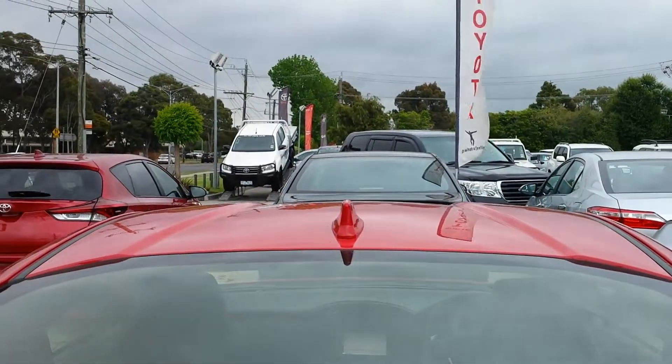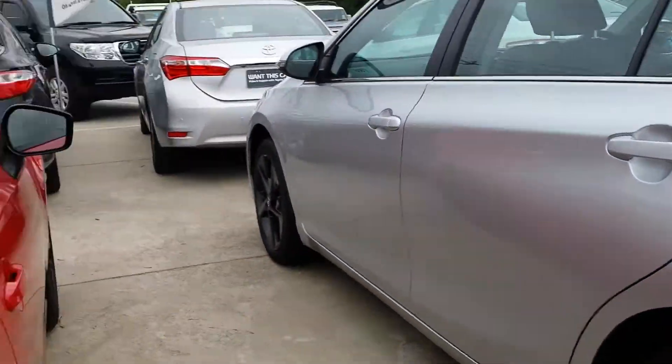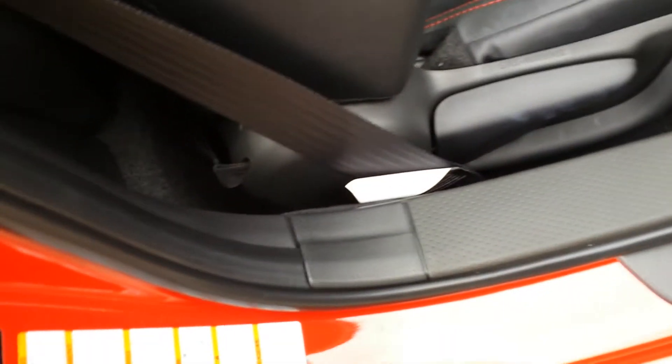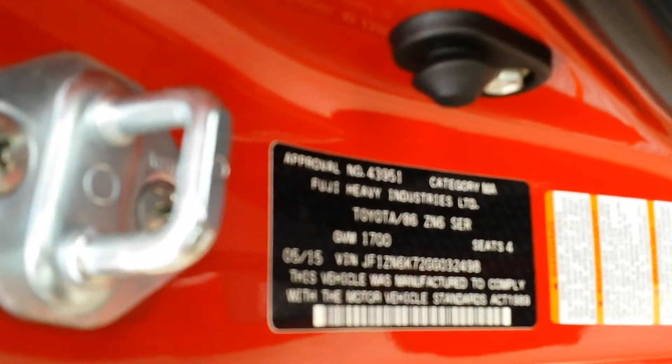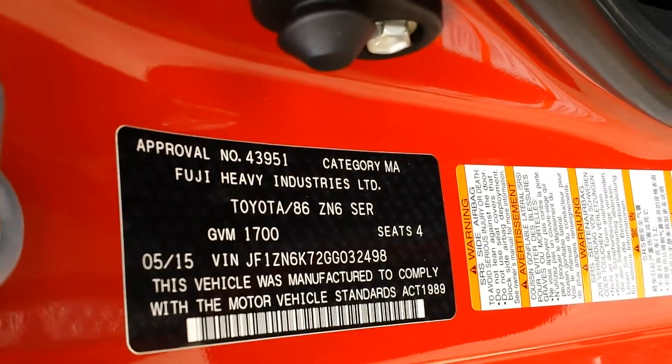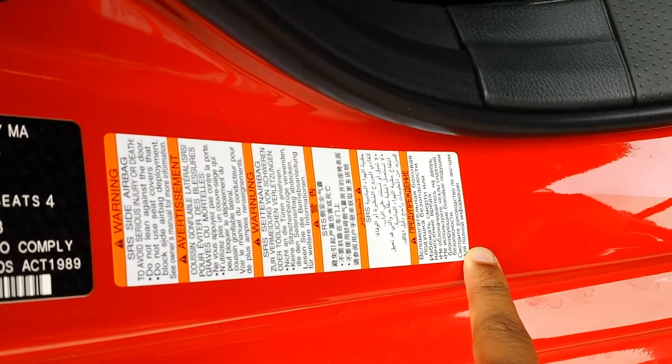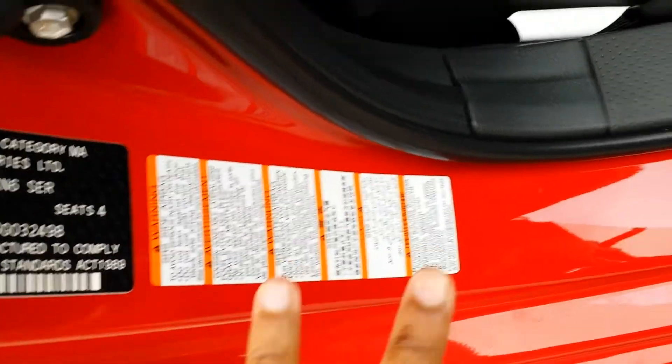You've got your fin up there for your radio. You can see the frameless windows — when you close the door it slides up, which is pretty neat. The car says it's made in Japan by Fuji Heavy Industries. The writing here looks Japanese but it's actually all in Chinese.